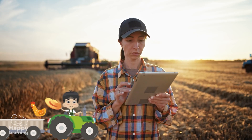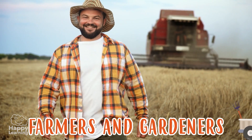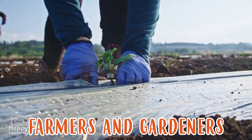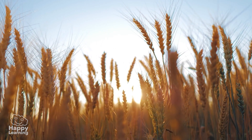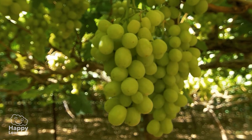People who cultivate plants are called farmers and gardeners! Examples of cultivated plants are wheat, tomatoes, pears, and grapes!